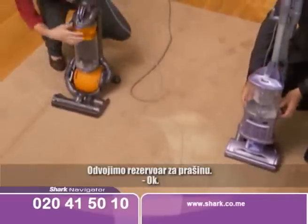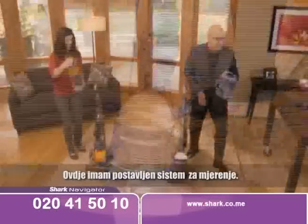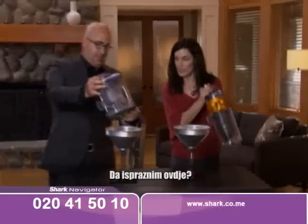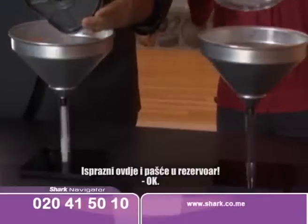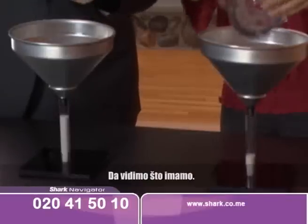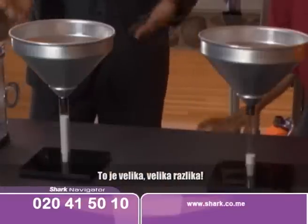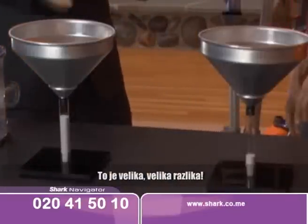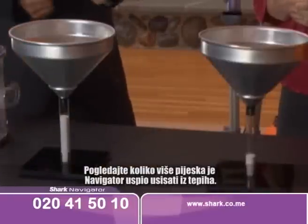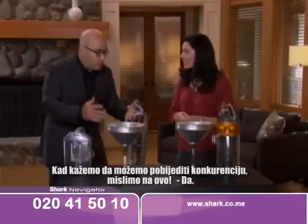Let's pop off the dust cup and I've got a measuring system set up over here. Dump it in here and it's going to fall into the beaker. Whoa — that is a huge, huge difference. Look how much more sand the Navigator was able to pull out of the carpet. When we say that we can out-clean the competitor, this is what we're talking about.